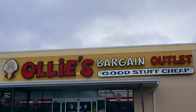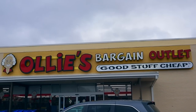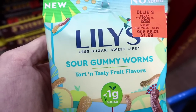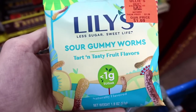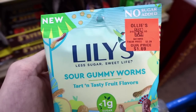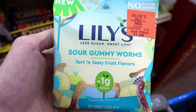Today we're going shopping at Ollie's. Let's go inside, see what they've got, and I'll show you my haul when we get done shopping. Lily's Sour Gummy Worms — they are delicious, and as a type 1 diabetic, they did not spike my blood sugar. I've seen them at other stores for over $3. Ollie's has them right now for $1.69.